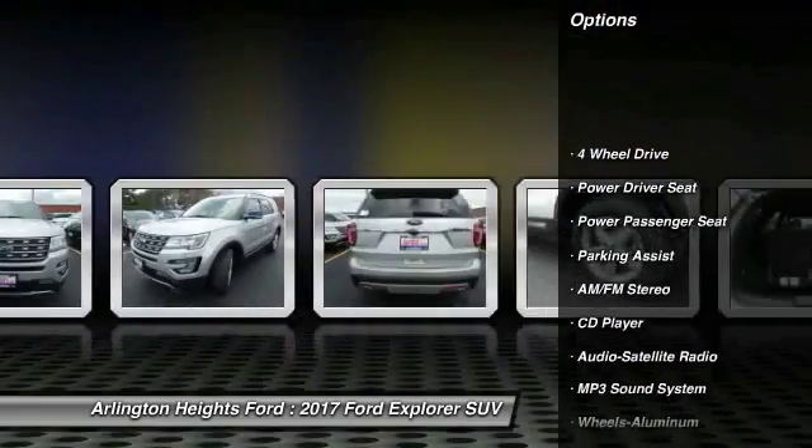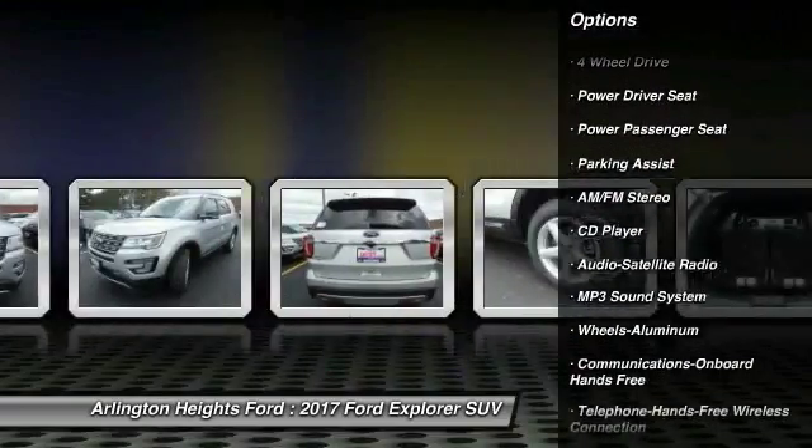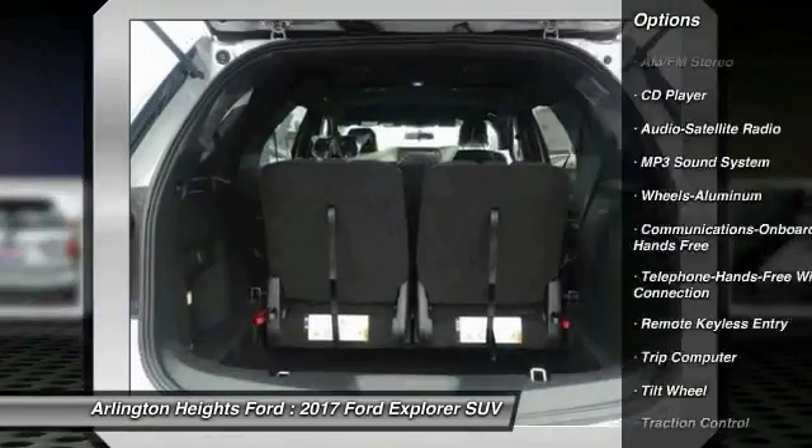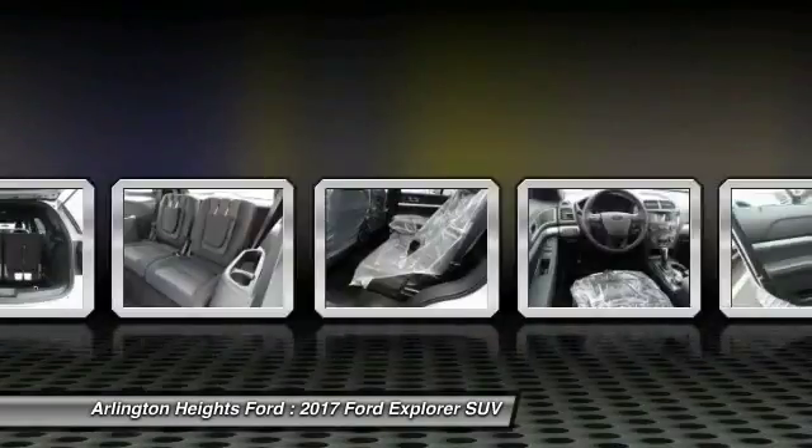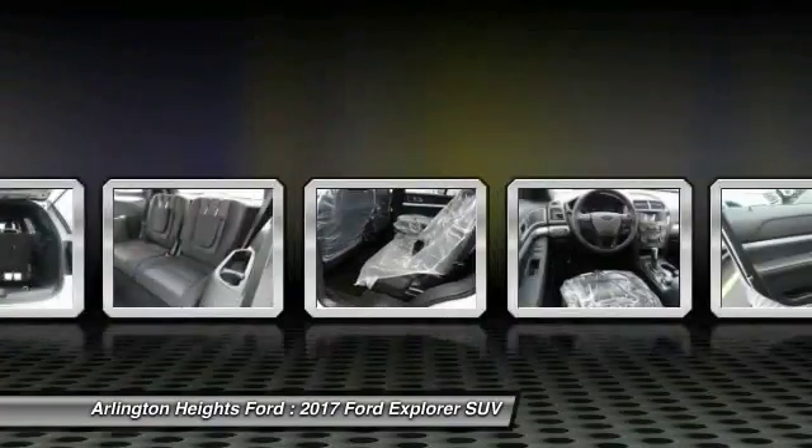Power passenger seat, four-wheel drive, traction control, anti-lock braking system, Bluetooth wireless data link for hands-free phone, air conditioning, power steering, cruise control, aluminum wheels, floor mats.